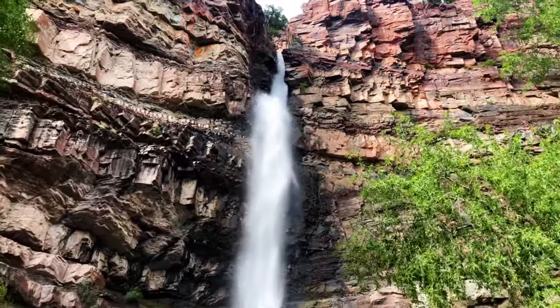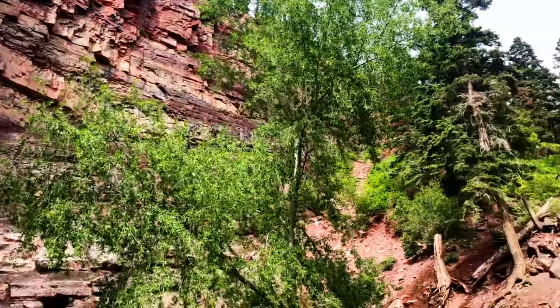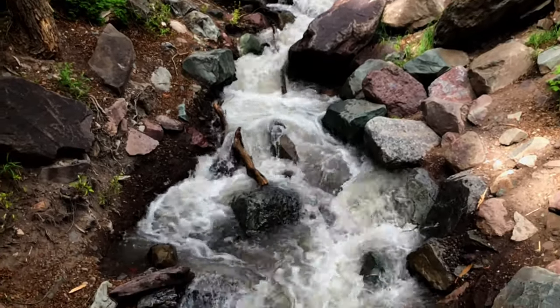About halfway up the trail is a small gazebo with a two-person bench that you can sit and enjoy the views of the falls and listen to the rushing water. It truly is a very relaxing atmosphere.